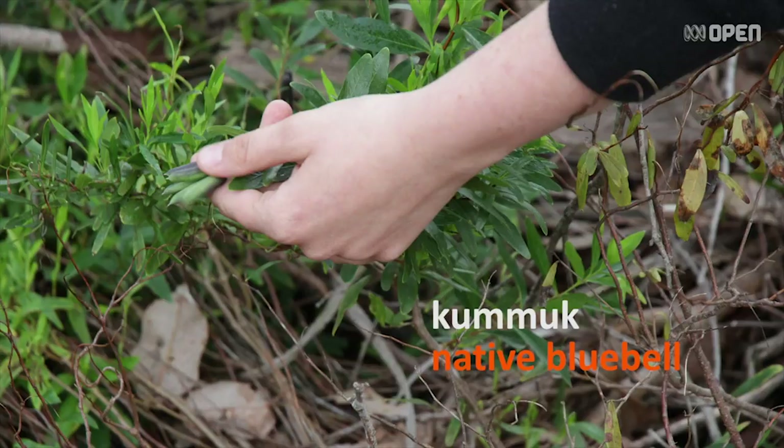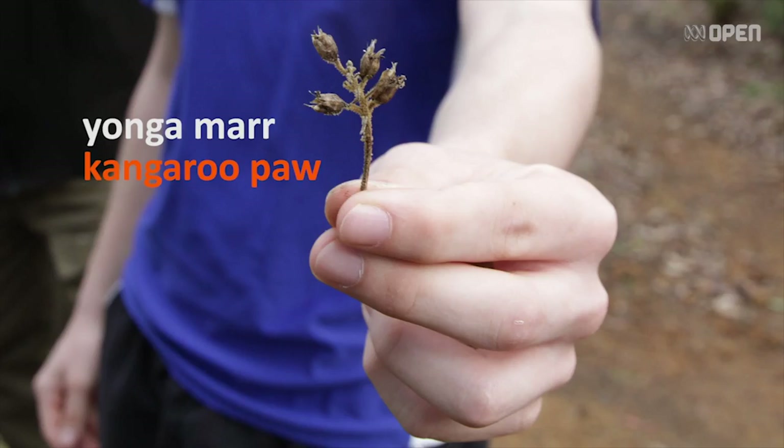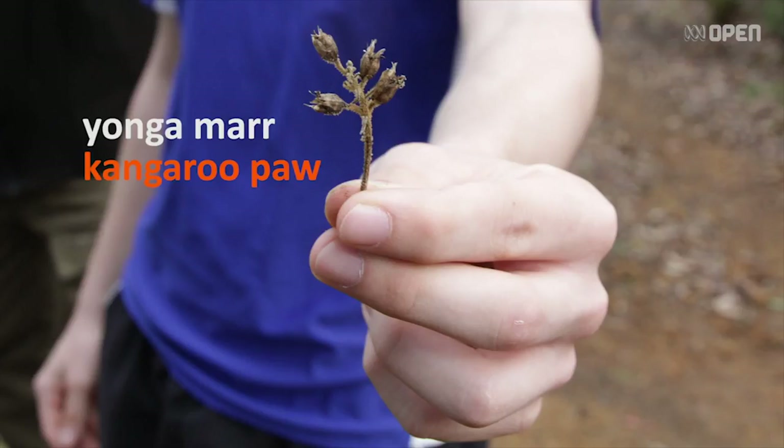This particular plant is known as the kangaroo paw. The Noongar name for this one down here is Yongar ma. Yongar is male kangaroo and ma is hand, or in this case paw. It's a food source and also a medicine, but the medicine comes from the tubers that we find in the bottom part. It's a bit like eating a rich potato.